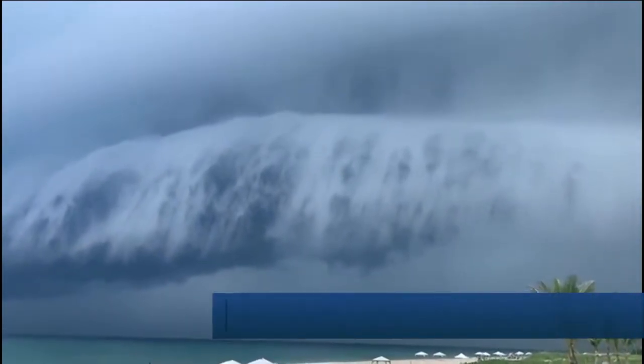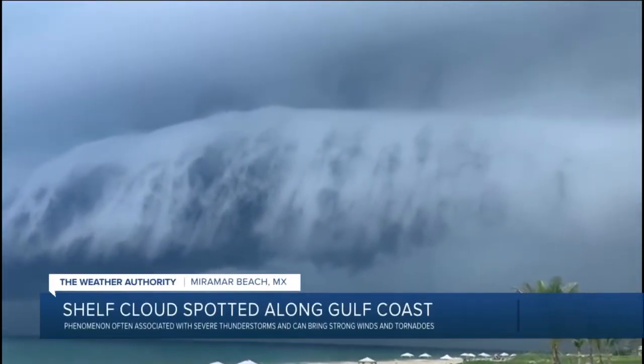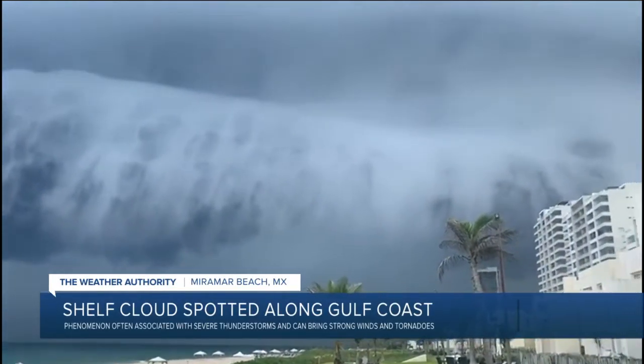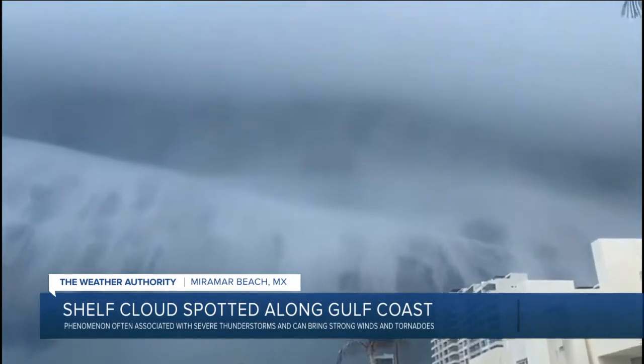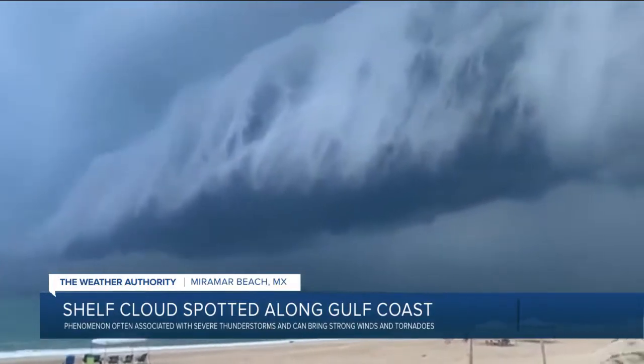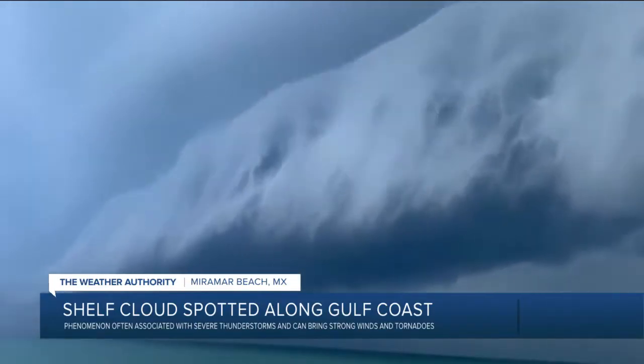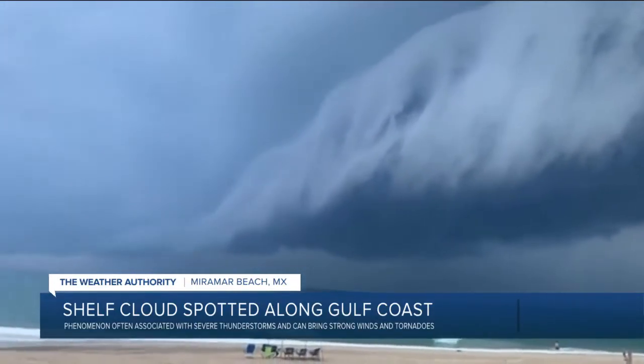This incredible sight of a natural phenomenon known as a shelf cloud was captured at Miramar Beach along Mexico's Gulf Coast this week. Shelf clouds are often associated with severe thunderstorms and can bring damaging winds and tornadoes. So definitely not a place where we want to be, especially on the beach there.